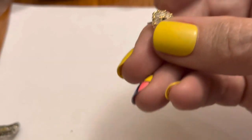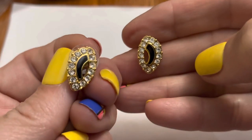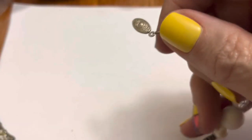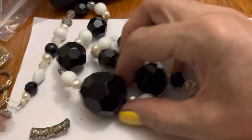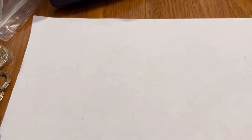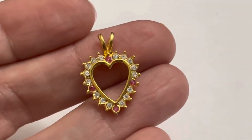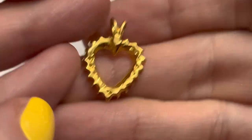Swarovski - do I have another? Yeah, that's nice. This is chunky plastic beads. Heavy. Looks kind of like something Avon would have, with different birthstones and things.